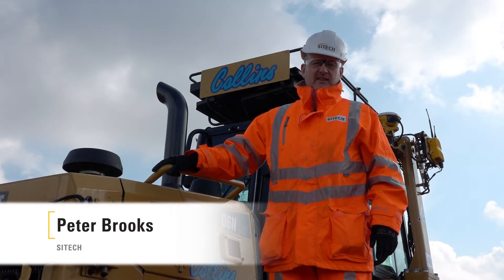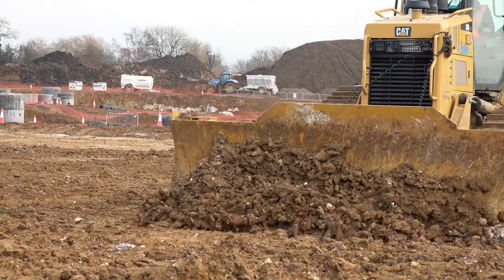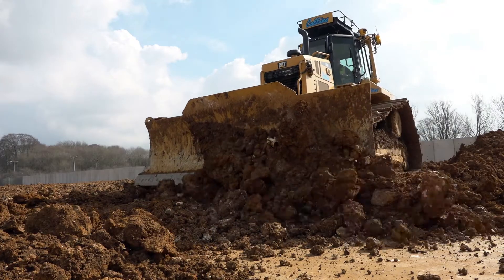My name is Peter Brooks from SciTech. We're here today in Hemel Hempstead with Collins Earthworks to have a look around the new D6N dozer that's just been fitted with the very first Earthworks system in the UK.